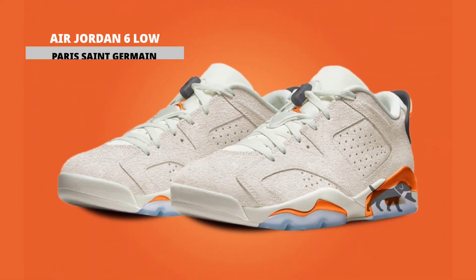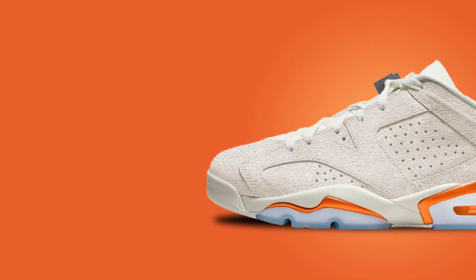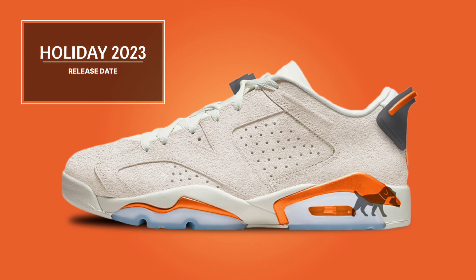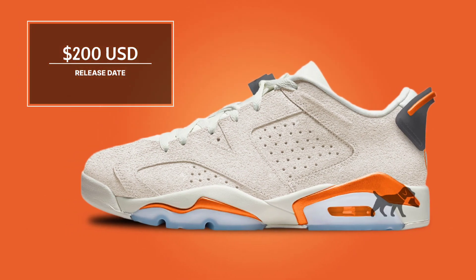The PSG x Air Jordan 6 Low will serve as the centerpiece of Paris Saint-Germain's footwear collection with Jordan Brand when they return in 2023. PSG's third kit for the 2019-20 season will be delivered in a combination of unusual PSG hues including light bone, magma orange, iron gray, and white. More information will undoubtedly be provided in the upcoming weeks, but for now it is unclear exactly how they will be blocked. Look for the Air Jordan 6 Low PSG to release during holiday 2023 at select retailers and nike.com. The retail price tag is set at $200 USD.